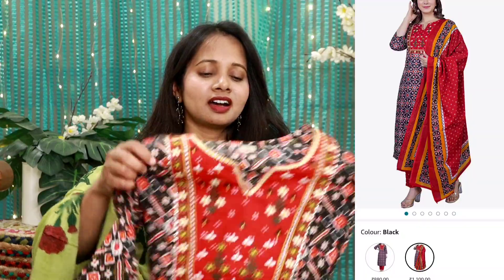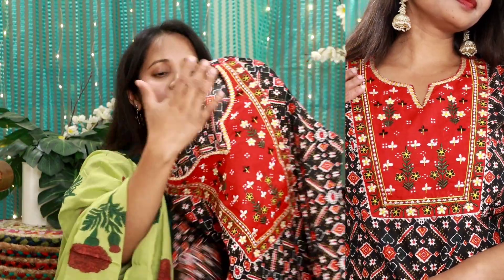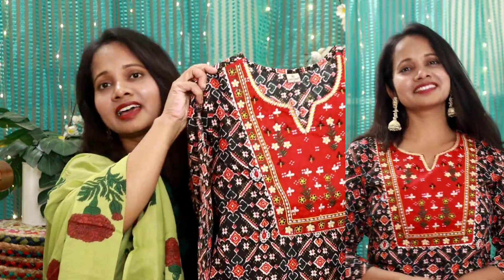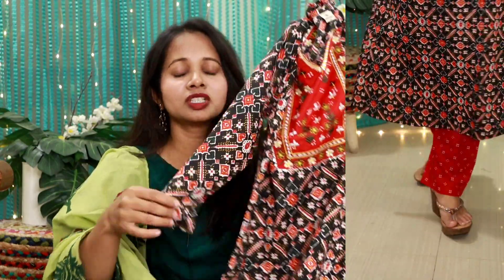Next, I have a cotton fabric bottom and dupatta set. It is a pretty color — for some reason, it reminds me of Garba. This is a beautiful skirt in red and black color. The neck is beautiful — it's not deep and not high. This is a straight pattern skirt, printed on both front and back sides, and comes with regular sleeves. I have M size and the fitting is good. It's a calf length skirt and at my height of 5'3", this fitting is good. The work is very beautiful and smooth, and you can machine wash it without any trouble.